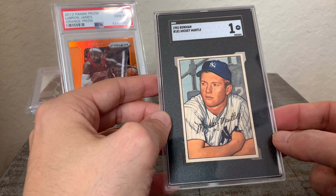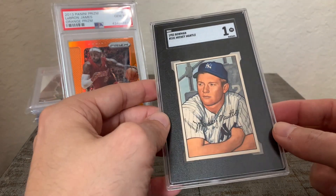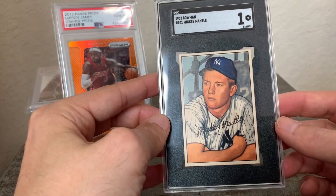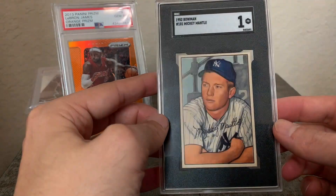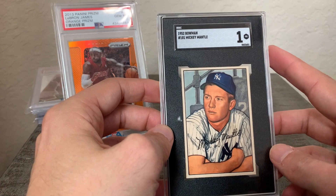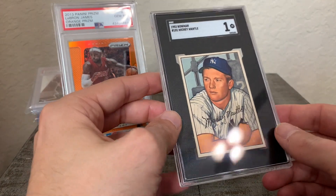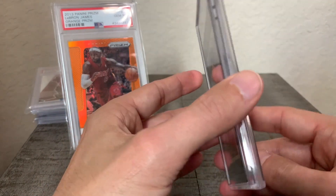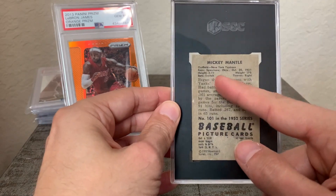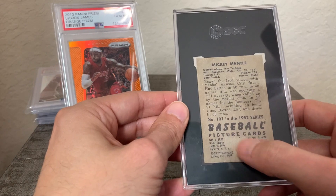The corners are pretty much impeccable, the edges — I mean the front of this card is just unbelievable. So now the reason why it got a poor SGC grade of 1 is due to the fact that on the back we have some paper loss. There is a bit of paper loss up here, and then the majority of the paper loss is down here.